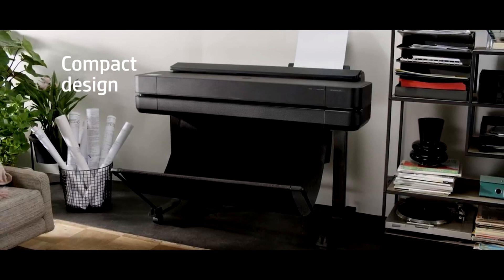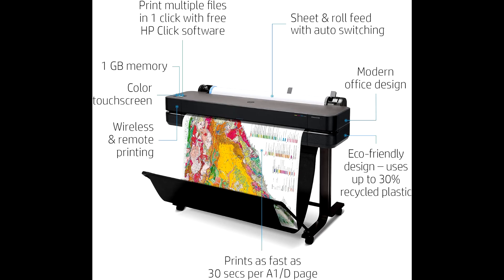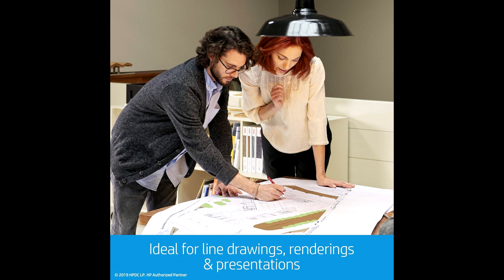The printer offers a printing speed of 30 seconds per page for A1D size prints. It also reduces CO2 emissions by 7.3 tons annually and uses up to 30 percent recycled plastic in production.